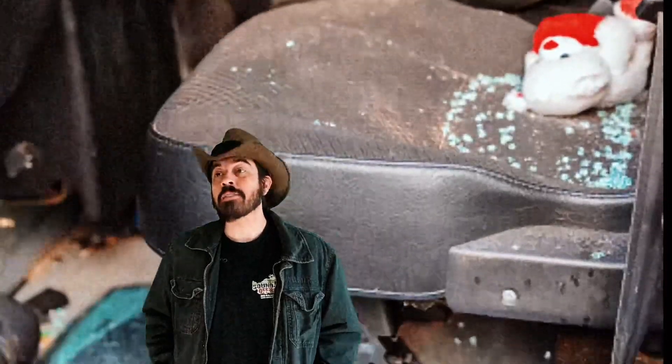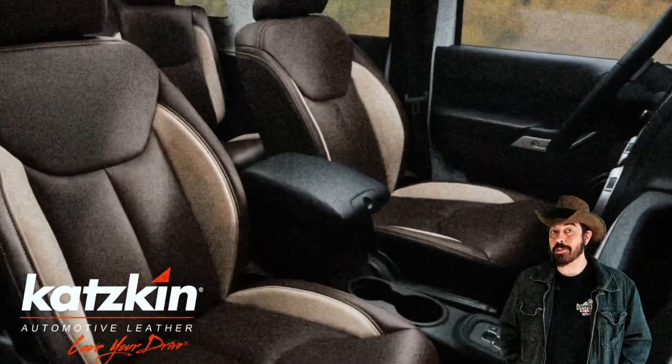Is the interior of your vehicle old, faded, and cracked? Do you want to upgrade your cloth seats to leather? Gives it a finer look, easier to clean? Well, Sound Effects has you covered with cat skin leather upgrades.